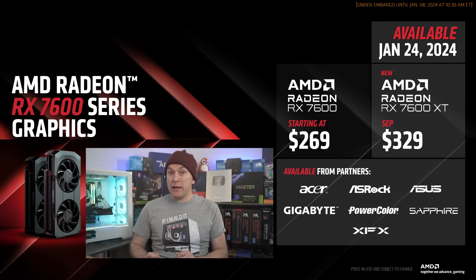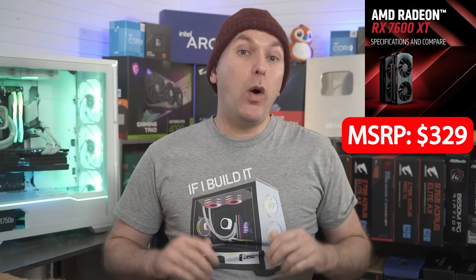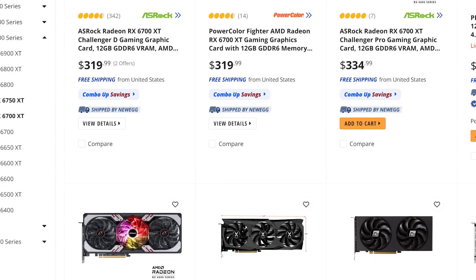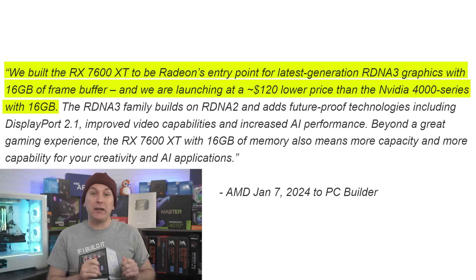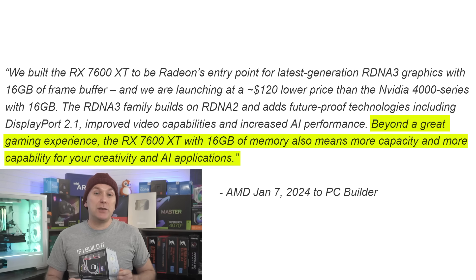The RX 7600 XT 16 gigabyte GPU goes on sale January 24th for a $329 MSRP. I specifically asked AMD why a gamer would want to pick up the RX 7600 XT 16 gigabyte for $329 over the faster 6700 XT 12 gigabyte for around $320 right now. They sent me the following quote: "We built the RX 7600 XT to be Radeon's entry point for last-generation RDNA 3 graphics with 16 gigs of frame buffer, and we're launching at $120 lower price than the Nvidia RTX 4000 series with 16 gigabytes. The RDNA 3 family builds on RDNA 2 and adds future-proof technologies including DisplayPort 2.1, improved video capabilities and increased AI performance. Beyond a great gaming experience, the RX 7600 XT with 16 gigabytes of memory also means more capacity and capability for creativity and AI applications."